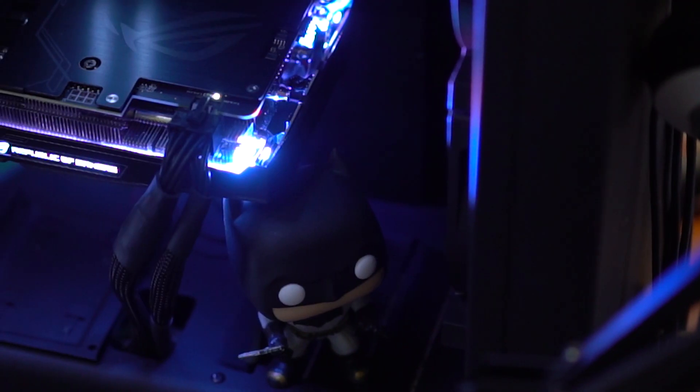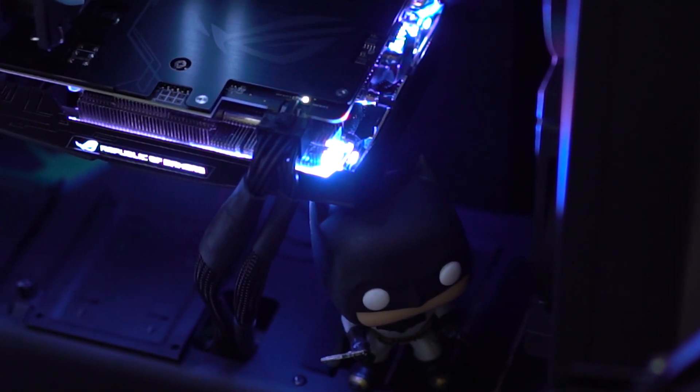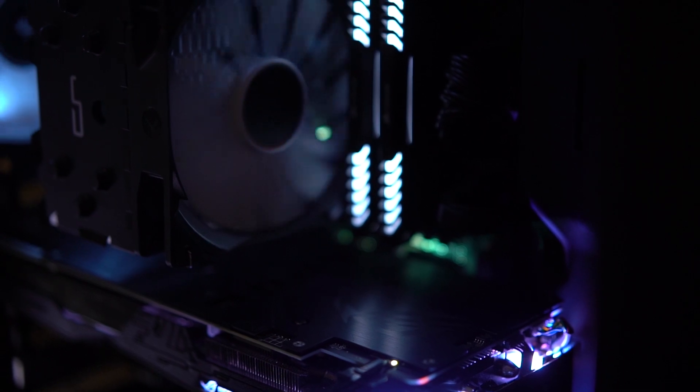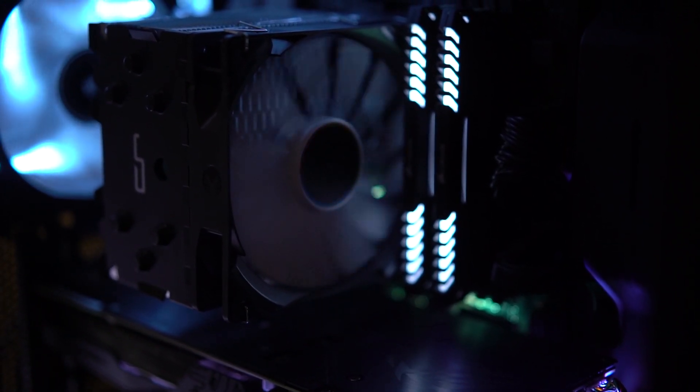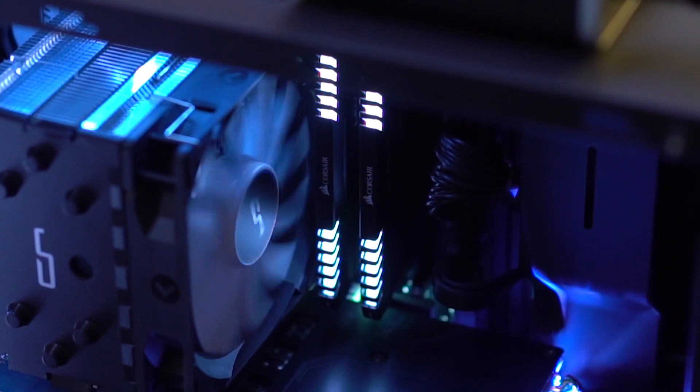The computer portion of my setup was built last fall. You can check out that video in the top corner, but basically it sticks with the same black, white, clean look with the tempered glass side panel and all the components inside. Check out that video for a breakdown of all the components, why I chose them, the budget options I went with, and how it allows me to edit accurately and work well within my workflow.